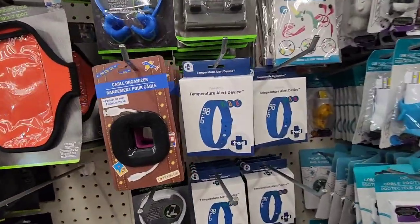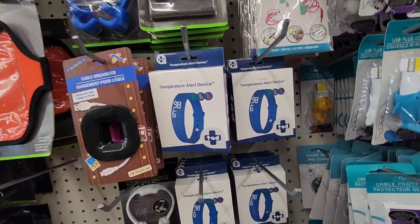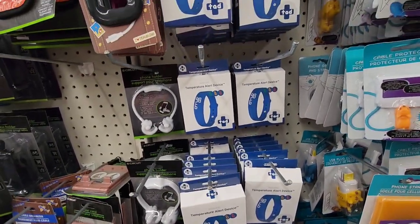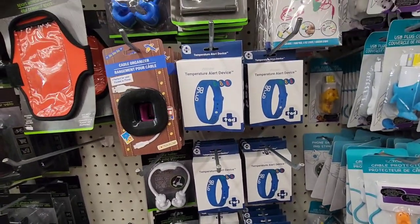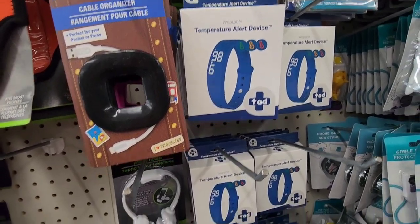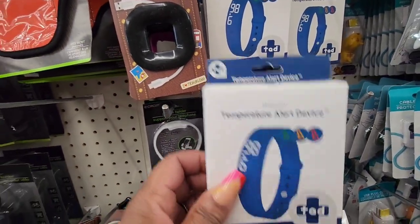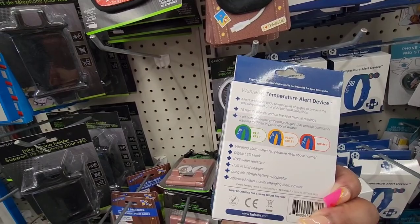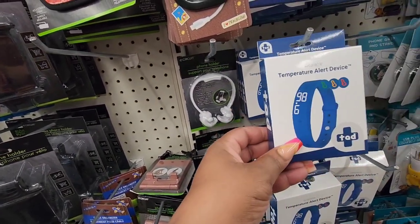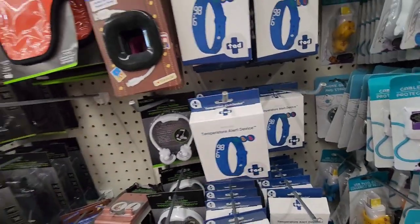They also have the temperature alert device. I've seen this — I'm going to pick up two. It's a wearable alert device; it alerts you if you have a fever or whatever. But I can tell when I'm hot, so I don't really need this.